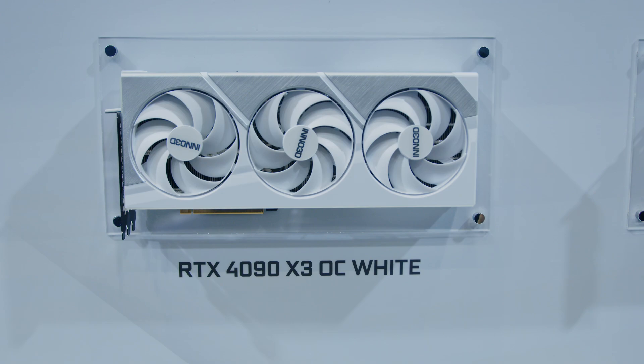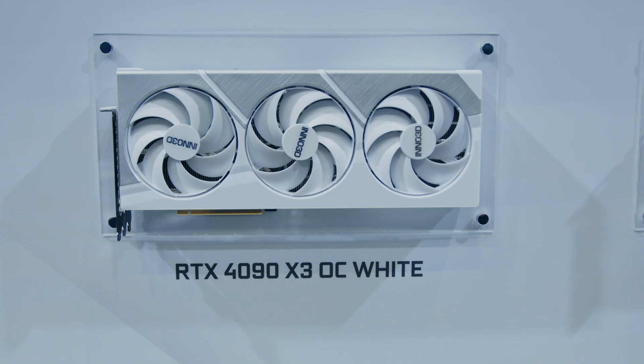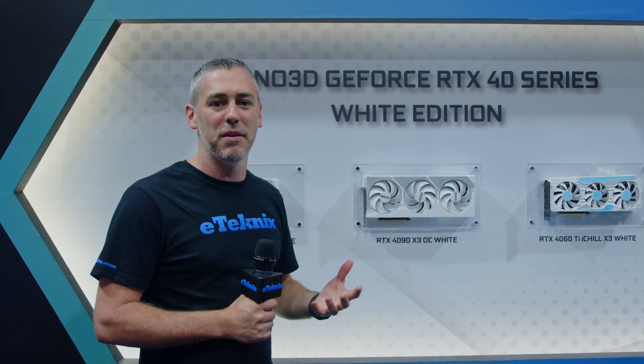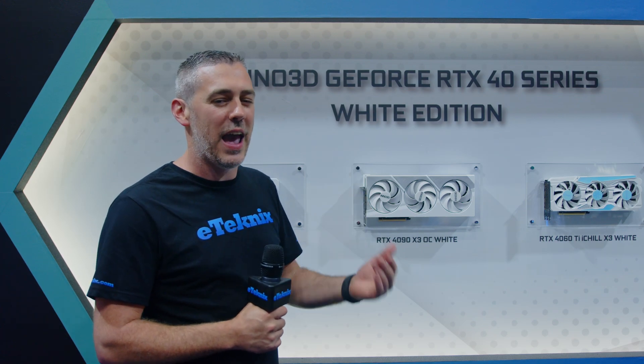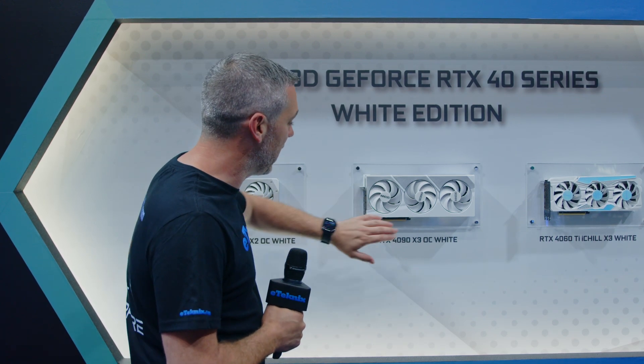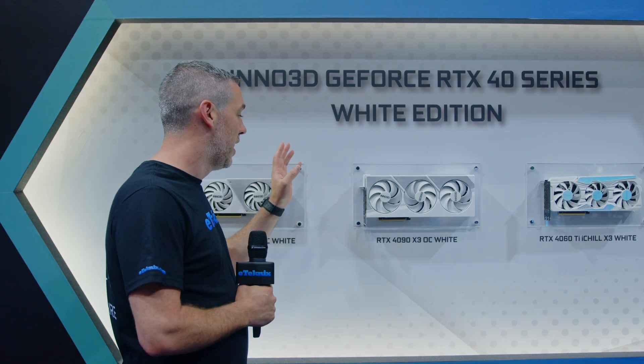We also have the RTX 4090 X3 OC White. The 4090 was already a big card, but this looks absolutely massive. You are going to be restricted to a certain degree with how many cases it can fit in, but that's a given with any RTX 4090. It's got the white plastic shroud with a sort of brushed aluminium metal design. It is a thick boy — it is going to take up three slots in your case — but you're getting the most powerful graphics card in the world.